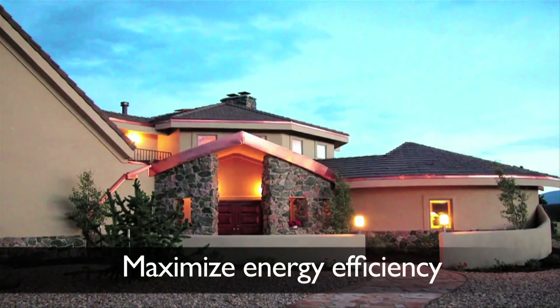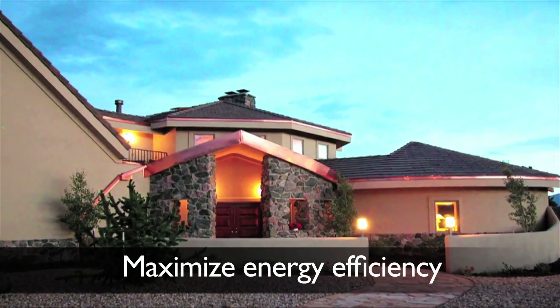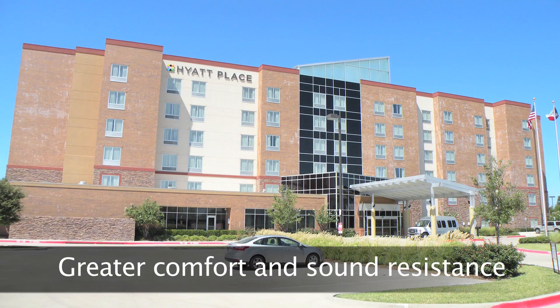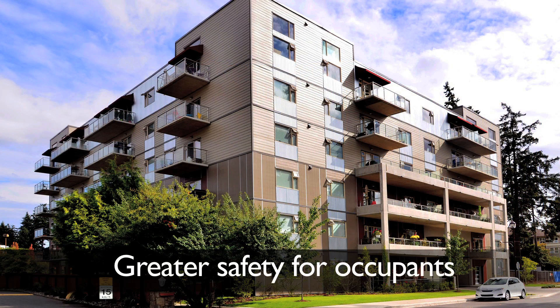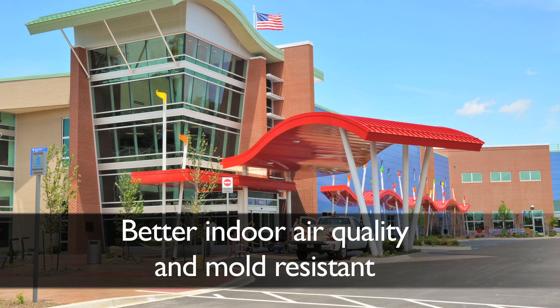With New Dura you can maximize the energy efficiency of your building, achieve greater comfort and sound resistance, provide greater safety for occupants, provide better indoor air quality, and New Dura ICFs are proven to be mold and mildew resistant.